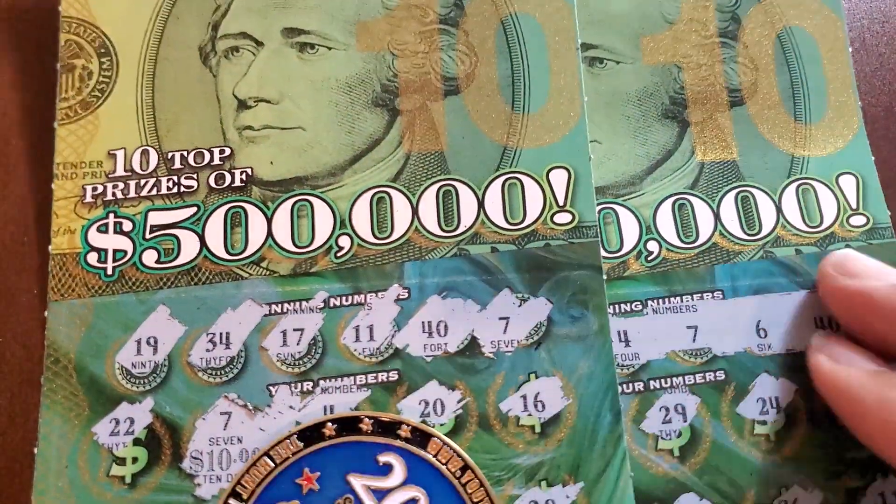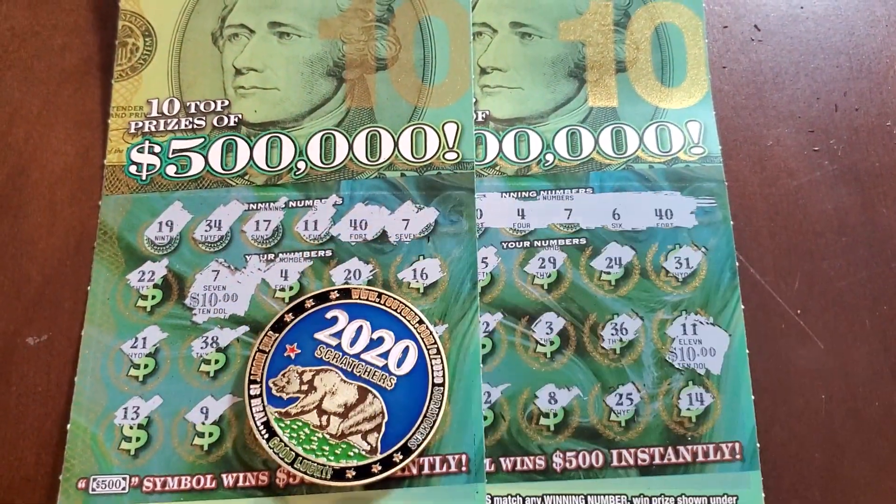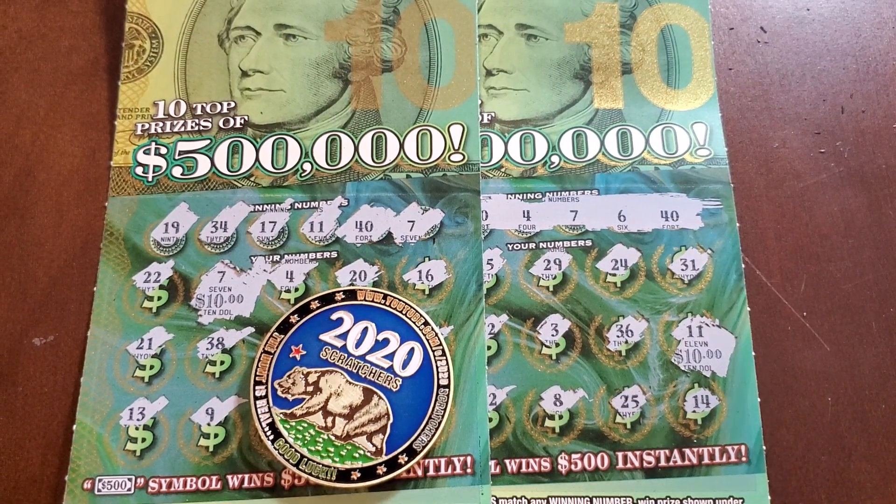All right, not bad. We got half of the money back — $20 back out of the 40. All right, guys, thank you for watching. Please play responsibly and have a good one.